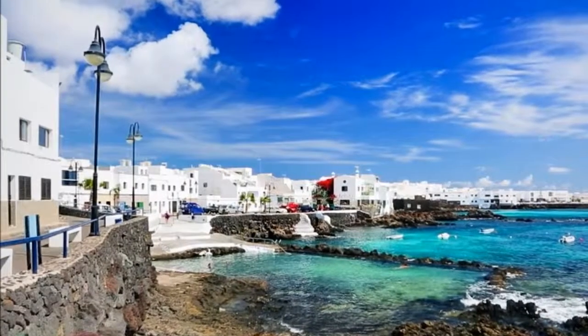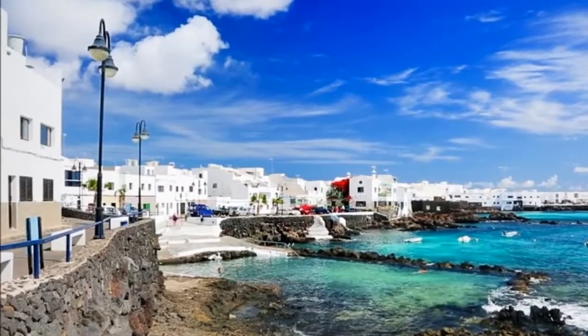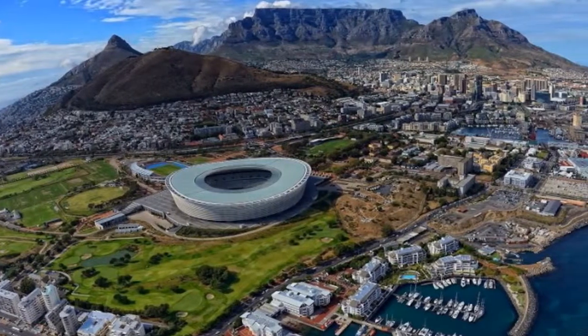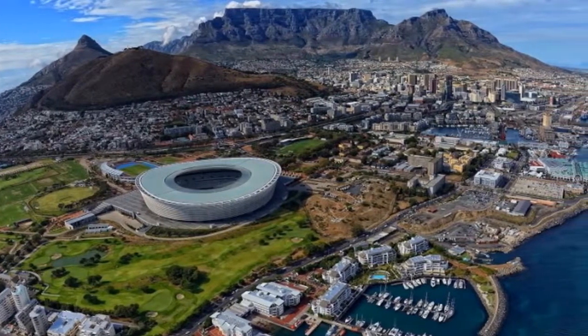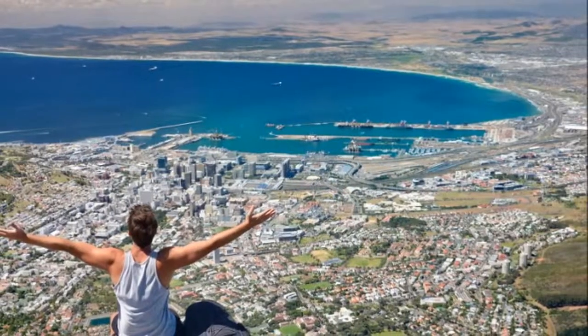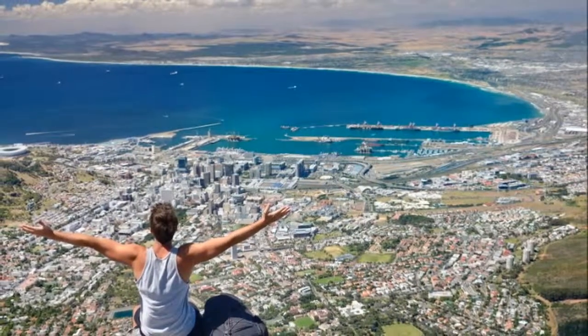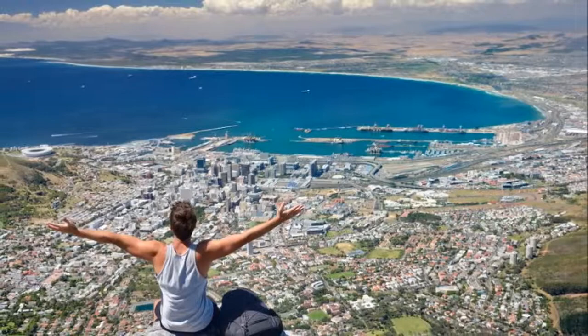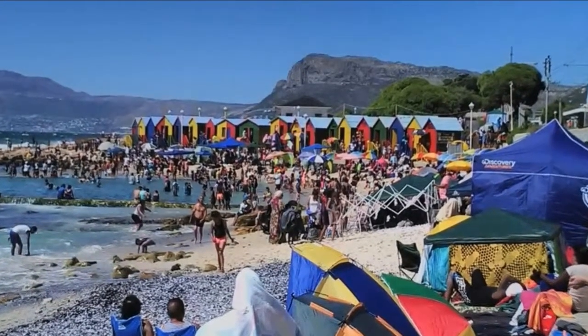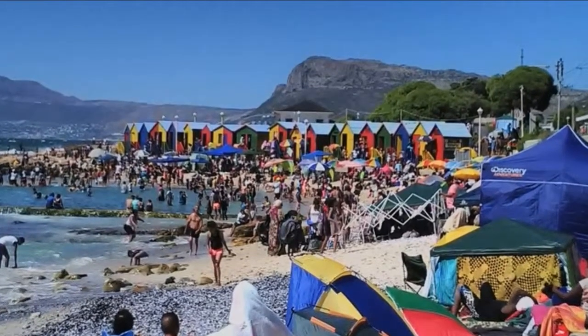At Boschendal, one of the country's very first estates, the influence, style and passion of the French is everywhere. It also lingers in the town itself, in the galleries, the museums and in the memorial, which depicts a female figure casting off the cloak of oppression and gazing towards an optimistic future.